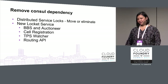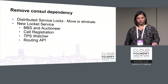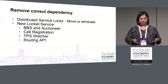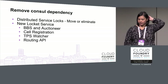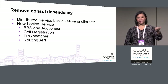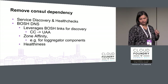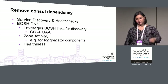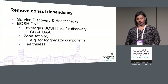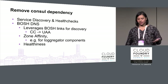In the spirit of refactoring, we're removing Consul dependencies — moving distributed service locks to the database via the lock-it service, and eliminating ones where Consul was used even when the component didn't actually need distributed locking. For service discovery and health checks, as Bosh DNS develops, the idea is to leverage Bosh links for discovery, zone affinity, and health, and Bosh DNS for healthiness — hopefully removing our dependence on Consul entirely.